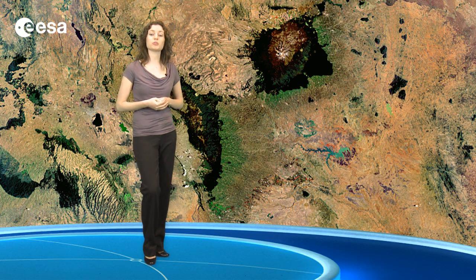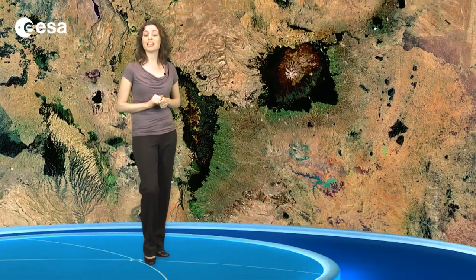Glacial retreat can be caused by changes in trends of temperature or precipitation. The area around Mount Kenya is a national park protecting biodiversity and forming an attractive destination for tourists. The area is home to monkeys, antelopes, elephants and leopards.